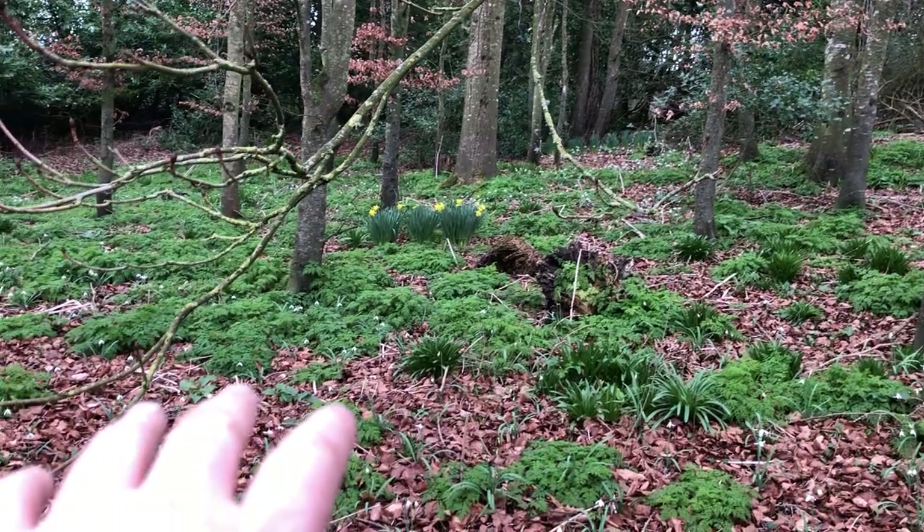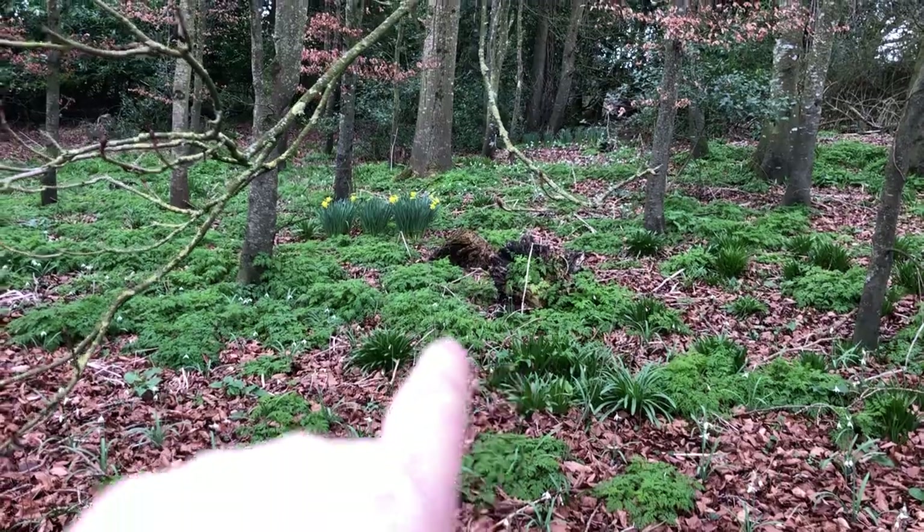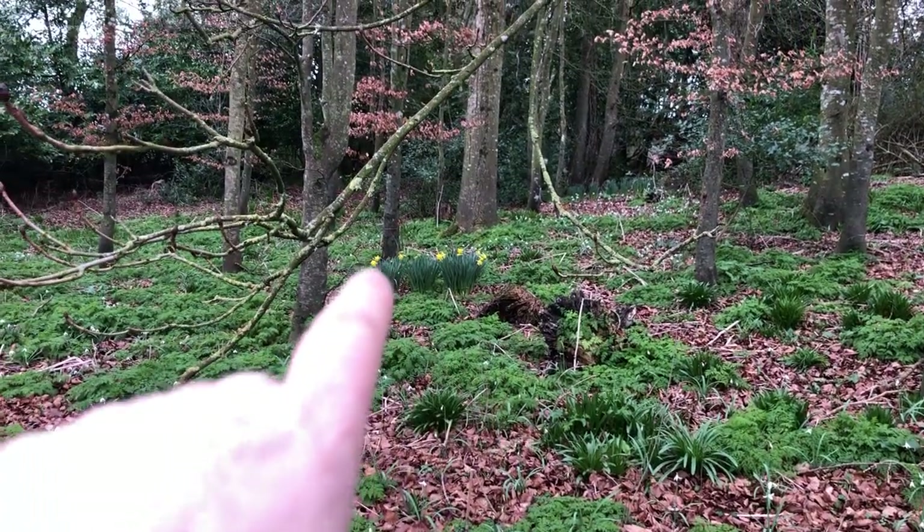Underneath there are snowdrops, bluebells, cow parsley, and daffodils.